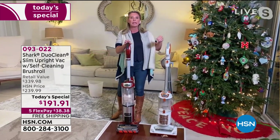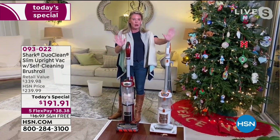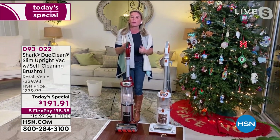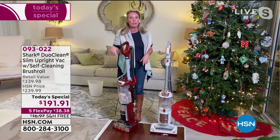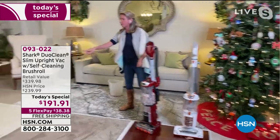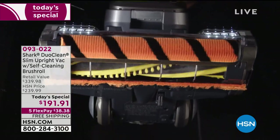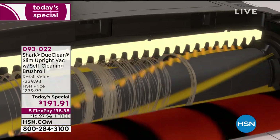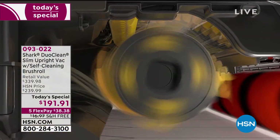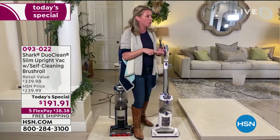No one woke up in 2020 and said, 'can I have something that's going to complicate my life a little bit more?' We're looking for ease, we're looking for convenience, we're looking for quality. Remember, you clean your floors but you don't have to clean the brush roll. Look at this — this one we just vacuumed a minute ago, it still has all the hair. This one cleans itself every single time it goes. Self-cleaning brush roll, DuoClean, complete sealed system, true HEPA, headlights to illuminate the entire way.